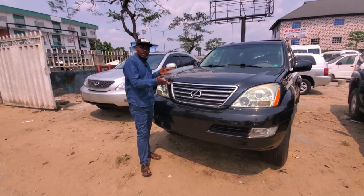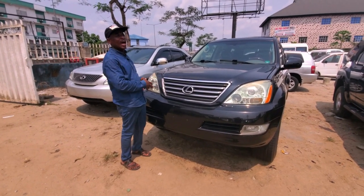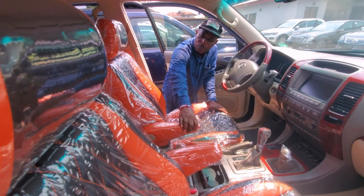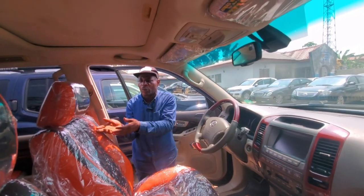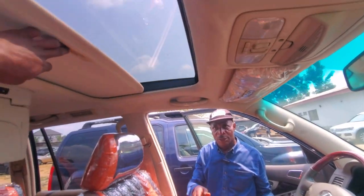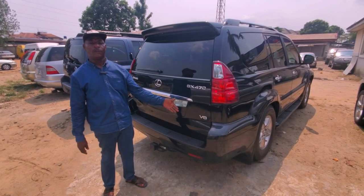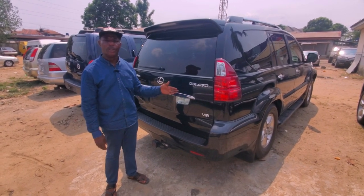This is a Lexus LX 470 with V8 engine, 2009 series. As I told you, it is custom built — the interior is not common, this is not the standard Lexus interior, it's specially custom built. It has navigation, DVD, and three rows of seats with DVD for the family. The AC is working, the sunroof is working. The LX 470 V8 engine is good for heavy, long, and rugged journeys. It is direct imported and has not been used in Nigeria. This one goes for eleven million five hundred thousand naira, 2009 model.